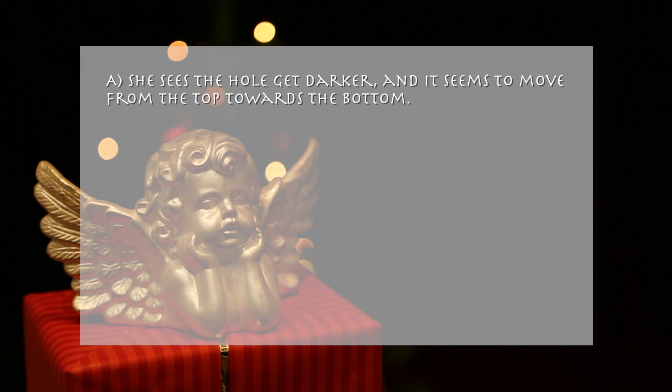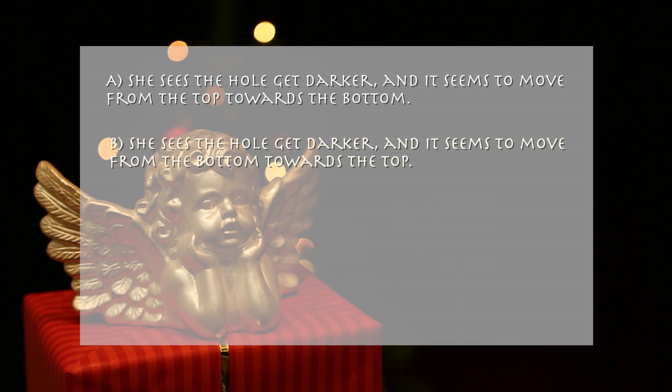A: She sees the hole get darker and it seems to move from the top towards the bottom. B: She sees the hole get darker and it seems to move from the bottom towards the top.